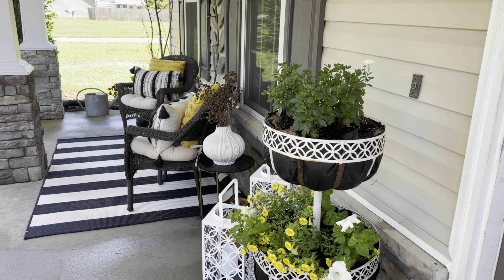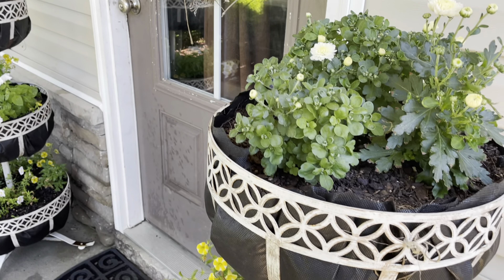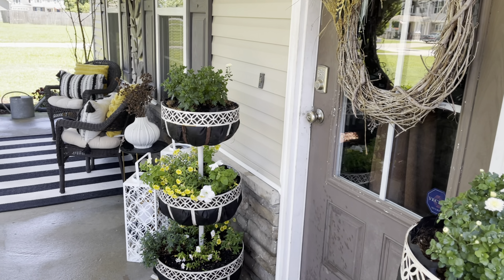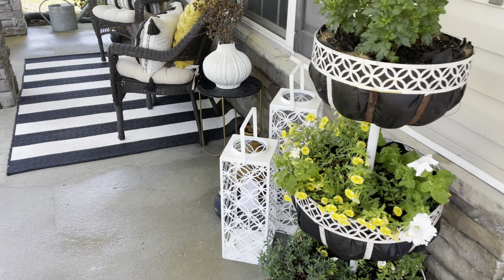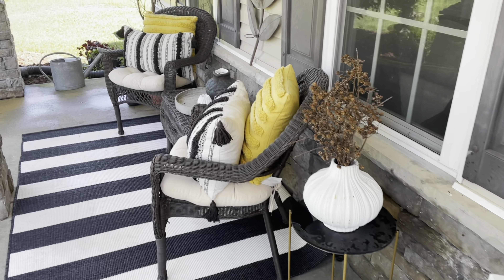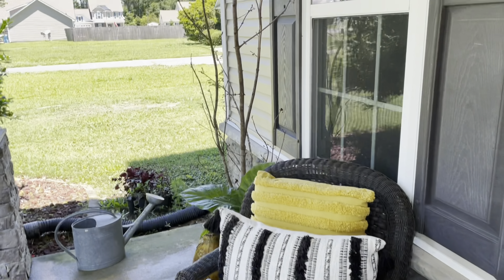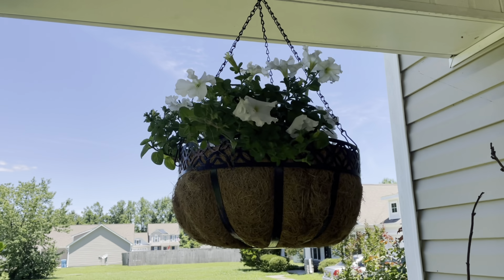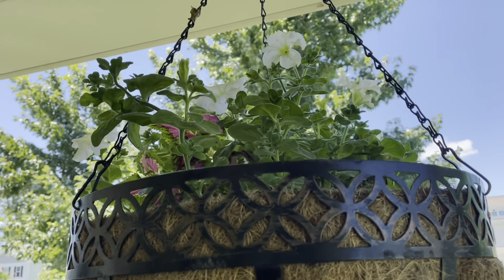This is what it looks like on the porch. I did show you guys how I went ahead and decorated this porch as well. And up here are our beautiful planters that I showed you how I planted.